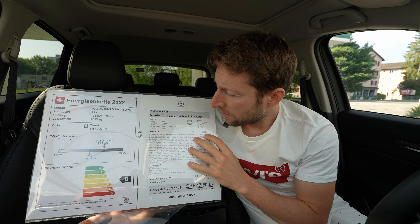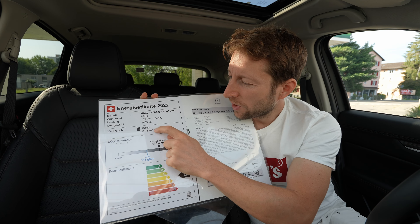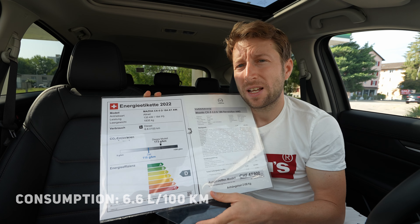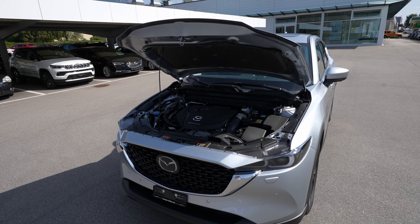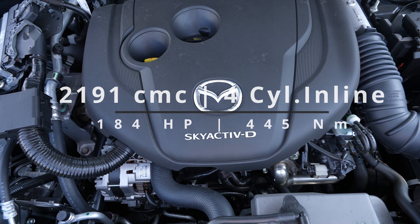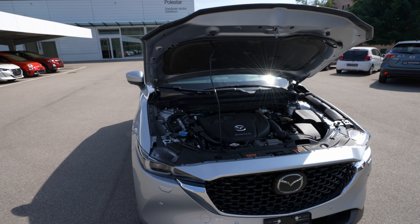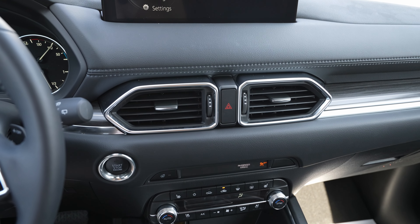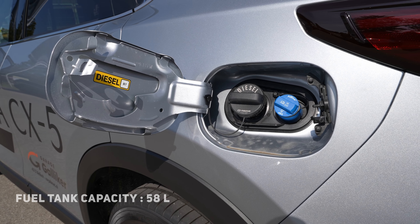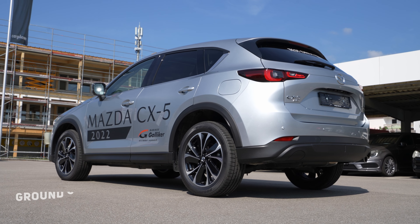Now the technical data: the car weighs 1,835 kilograms, estimated consumption is 6.6 liters per 100km, and CO2 emissions are 173 grams. The 2.2-liter diesel is a four-cylinder inline common rail engine producing 184 horsepower and 445 Newton meters, with all-wheel drive and a six-speed automatic transmission. WLTP range is 878 kilometers, fuel tank capacity 58 liters, and top speed is 208 km/h.